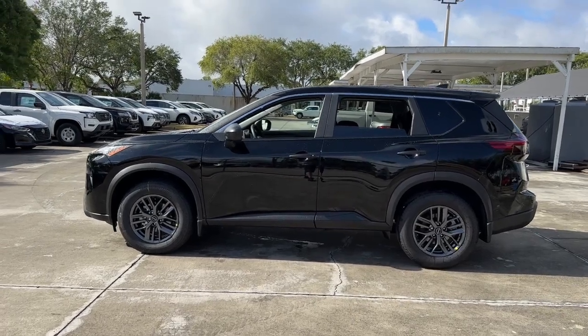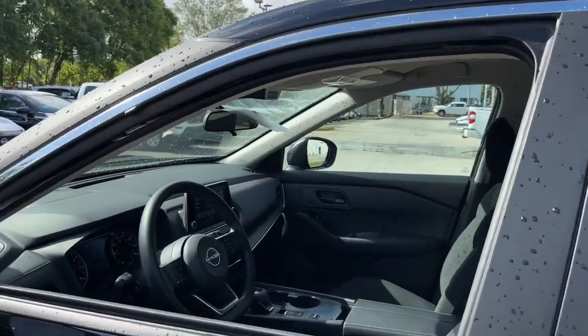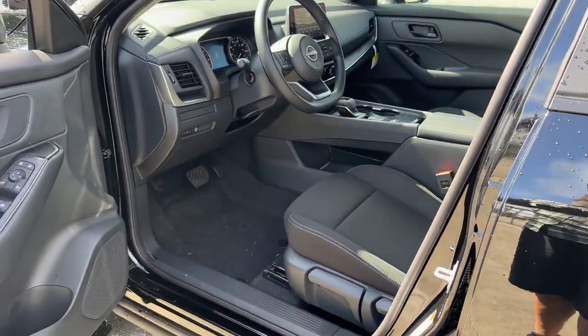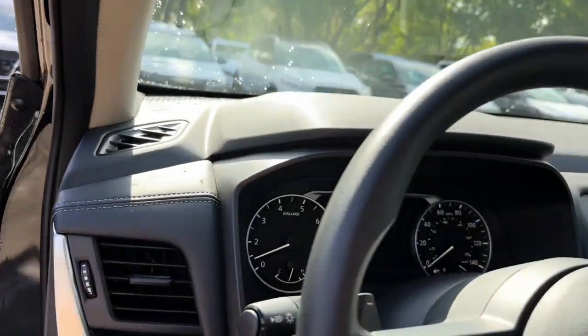Intelligent auto on-off high beams, pre-collision system, lane departure warning, keyless entry, backup camera, keyless start, satellite radio, blind spot monitor, Bluetooth connection, steering wheel audio controls.